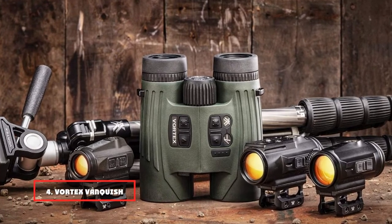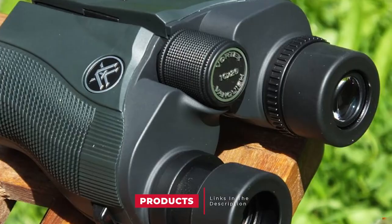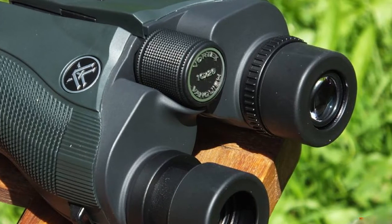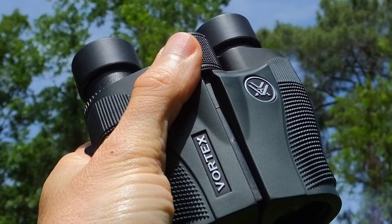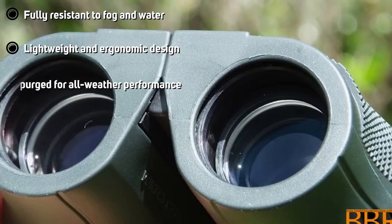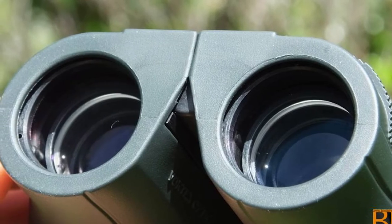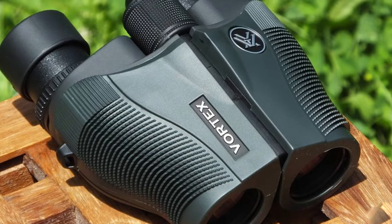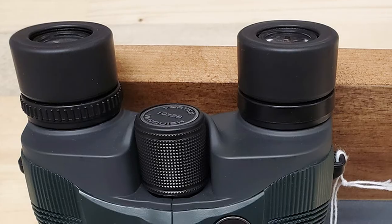Next at number 4, we have the Vortex Vanquish 8x26 Compact Binoculars. The Vortex Vanquish features a 26mm objective lens with 8x magnification and a porro prism system. These binoculars can perform extremely well during the day. They come with a long eye relief of 16mm and a decent exit pupil of 2.6. The best pocket binoculars feature a porro prism and a field of view of around 300 feet at 1,000 yards. This device has fully multi-coated lenses with a central focus system and can close-focus up to 7.6 feet. They come with full fog- and waterproof construction, and the rubber-armored body is very comfortable to hold even in moist conditions. These binoculars are ideal for a variety of purposes.